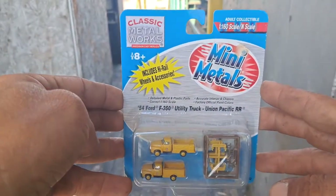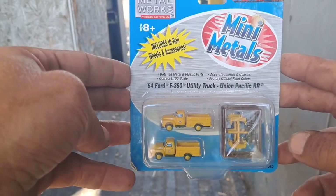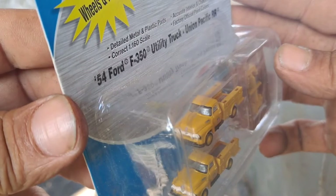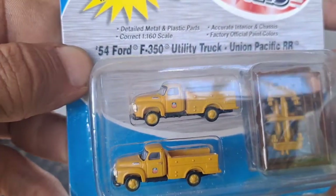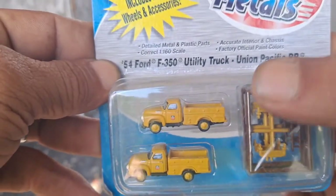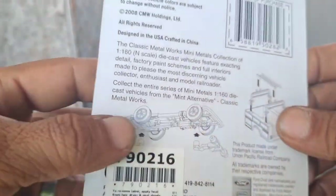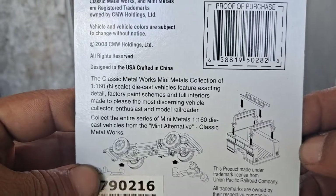This one right here I really like — pretty cool. These little things right here, I've got to show you details up close. They are actually pretty detailed. Those things right there go in the back of those to make like a little box truck. This one is 2008.